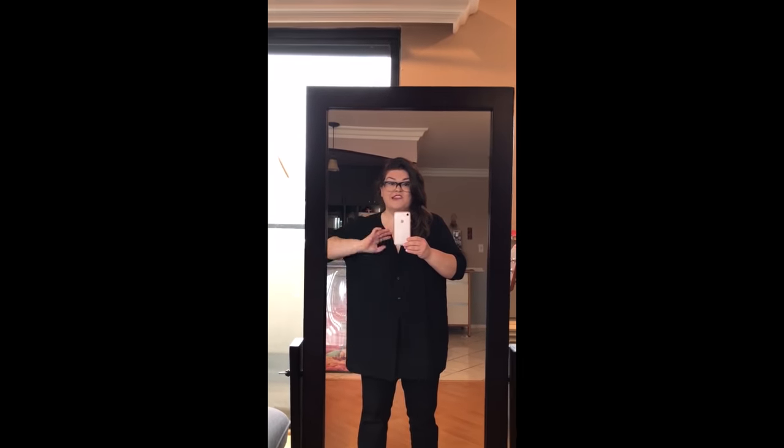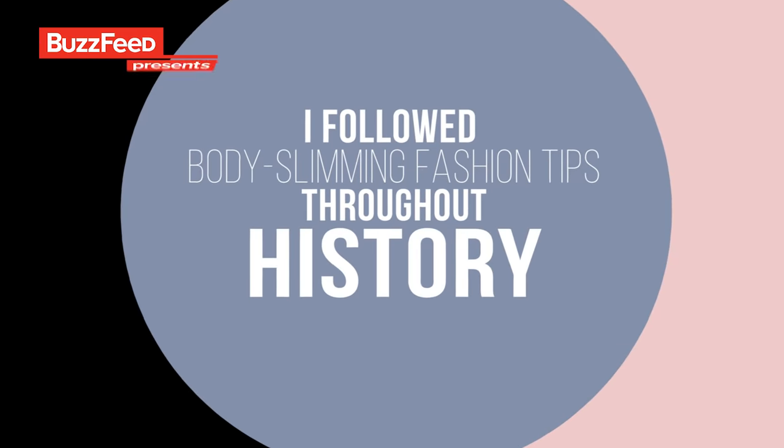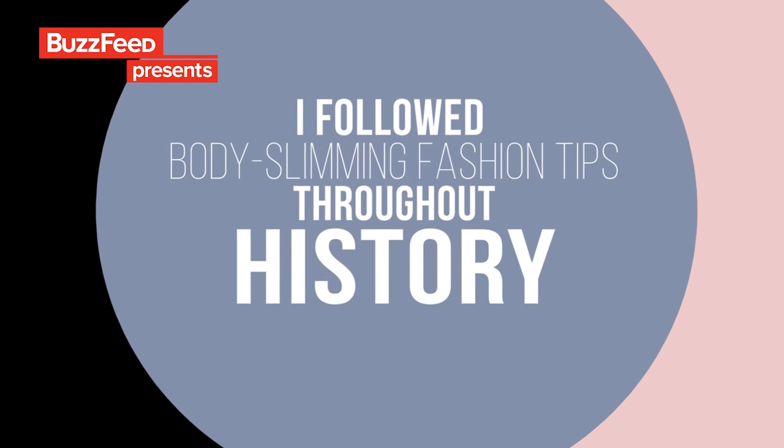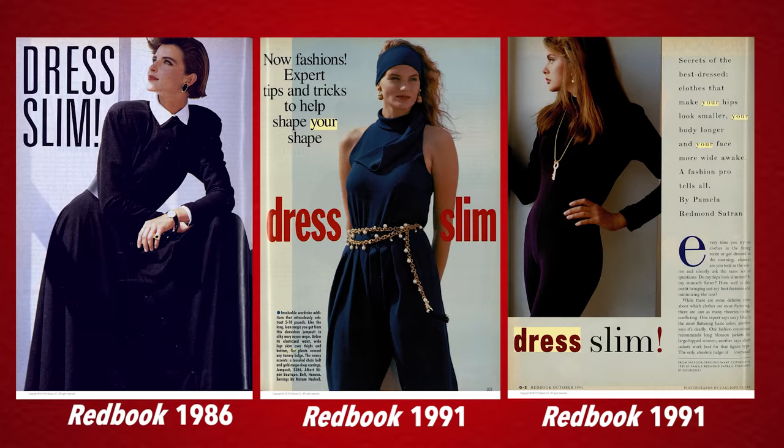I look like a marshmallow that someone just threw the stick and the marshmallow into the fire and was like, fuck it, I don't want to see that marshmallow ever again. This week, I'm going to be following fashion rules from women's magazines from the past several decades. For a lot of girls growing up, women's magazines are your first venture into the world of womanhood. Plus-size fashion has come so far in the last five years alone, so in the 70s and 80s it's going to be like, if you're a little heavier, you should wear a circus tent.